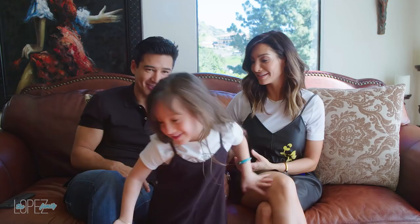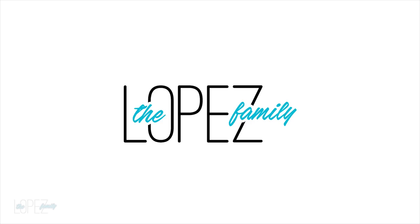Welcome to our YouTube channel! Hello everybody, the Lopezes are here. We recently remodeled our kitchen and we thought we'd give you a tour, so let's go.